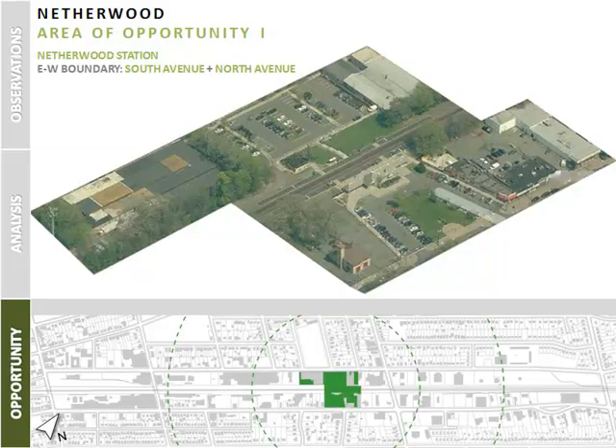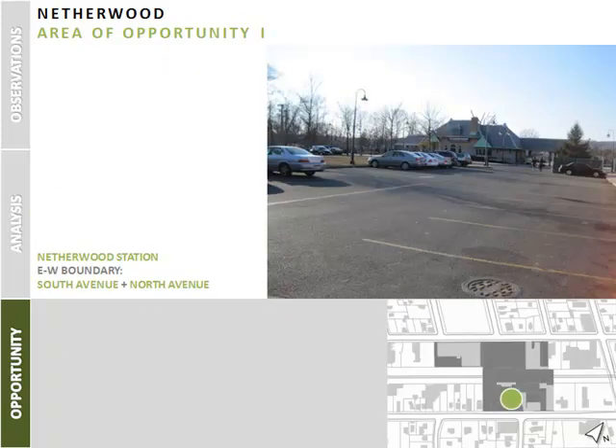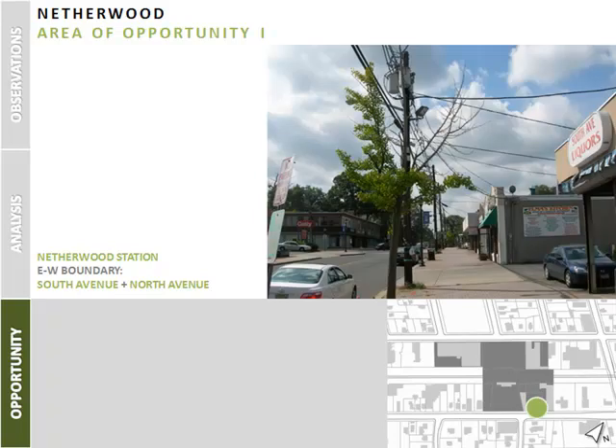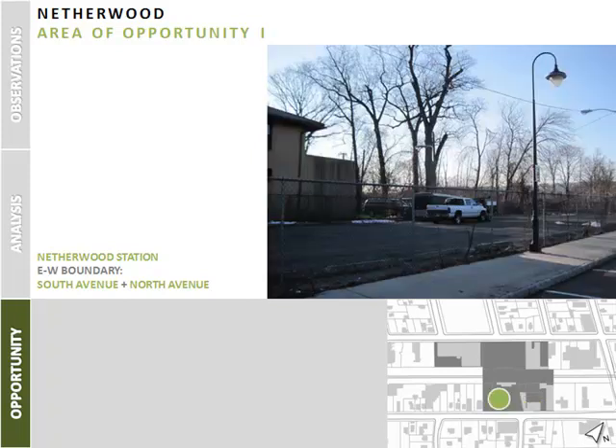The first area of opportunity is the Netherwood train station, including the parking lots that serve the station and the adjacent properties. The area where the Netherwood station is located is currently zoned for light industrial and neighborhood commercial development. The station area does not take full advantage of traffic flowing to and from the station. The parking area has a modest amount of unprogrammed green space. Two different atmospheres surround the station — the south has single-level retail and pedestrian traffic, and directly next to the historic firehouse there is underutilized paved surface.